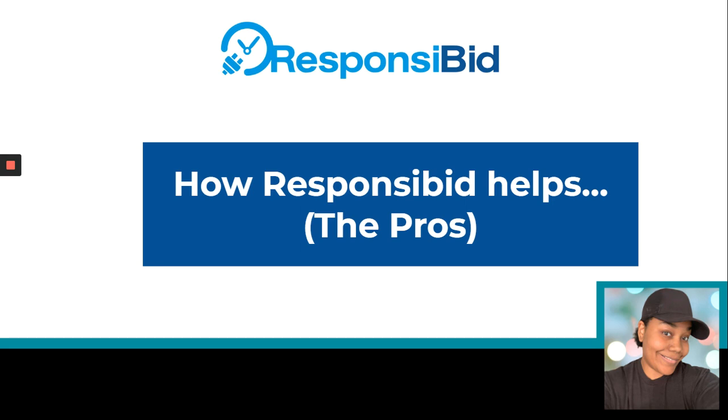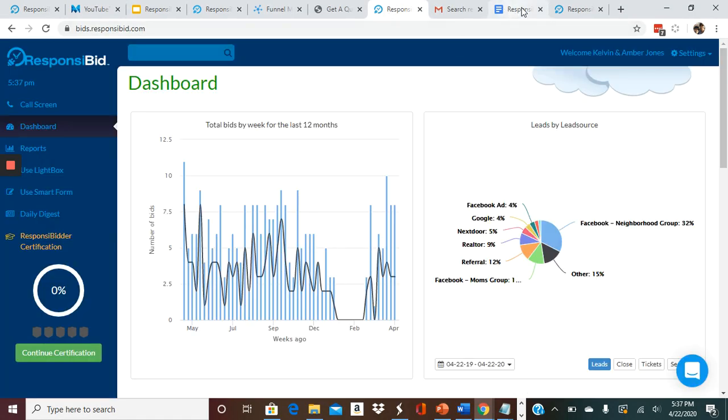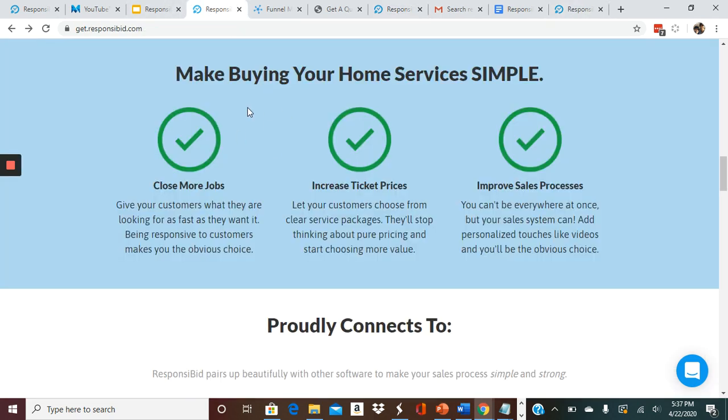This is actually how Responsive Bid helps. They make buying your home services simple. It helps you close more jobs because you can give customers what they want — that instant gratification of being responsive and showing them quickly their different options. You can also increase your ticket prices because you can give them different packages to choose from. Now they'll be looking at the value that you bring, what all is included, versus just the cheapest price. It also improves your sales process because you can't be everywhere at once, but this automated sales system can. It's really cool because you can even add personal touches like videos, and that really makes you stand out and positions you as a leader in your service.